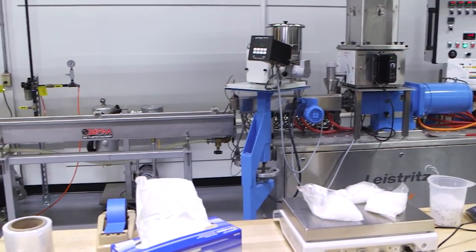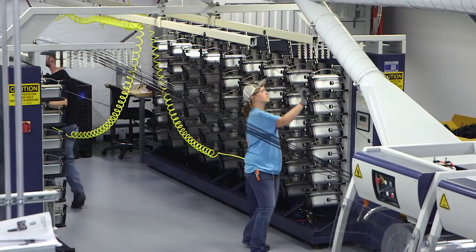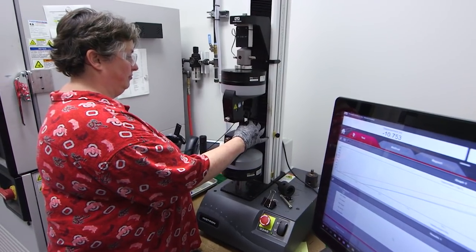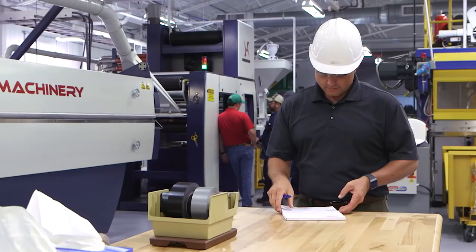The Rhino Lab is the world's most advanced testing and prototyping center for geomembranes and roofing membranes. It includes a 1/15th scale version of all production facilities, and a team of 17 scientists and engineers who work every day to develop new inventions, product enhancements, and new offerings to fill unmet market needs.